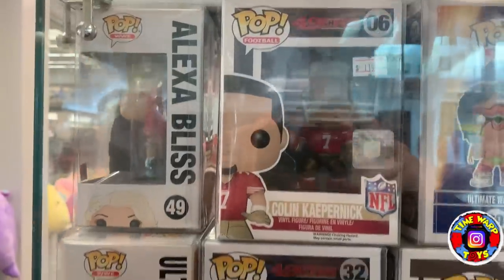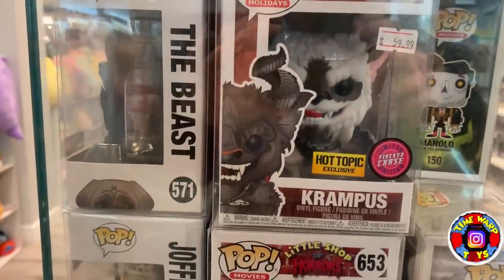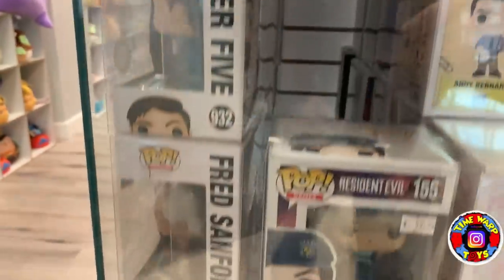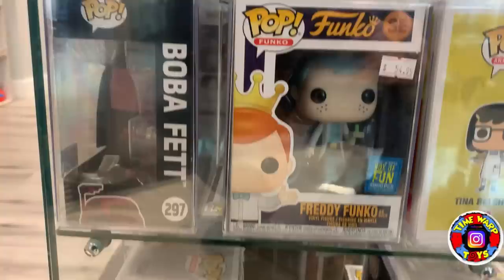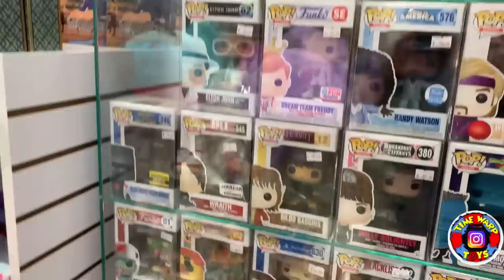Going to the other side: Colin Kaepernick, another Colin Kaepernick, Krampus — the Flocked Chase — Baby Audrey 2, Jill Valentine from Resident Evil, and the Freddie Rick which was a 6,000-piece Fun Days exclusive.